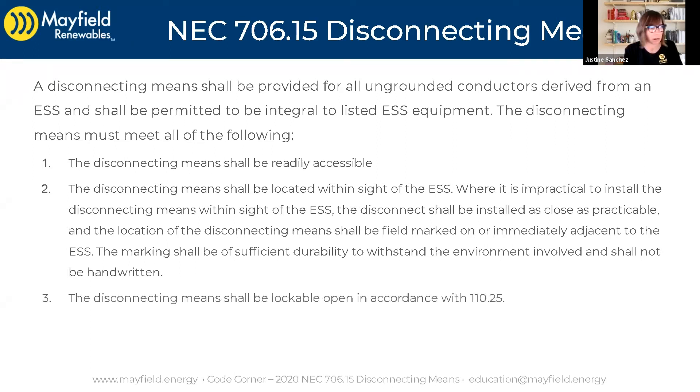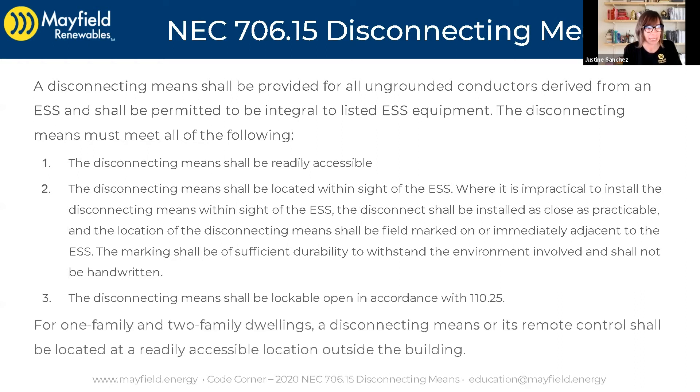So a lot of detail there on the disconnecting means. It also shall be lockable open in accordance with 110.25. And lastly, and this is a kicker — for one and two family dwellings, a disconnecting means or its remote control shall be located at a readily accessible location outside the building.